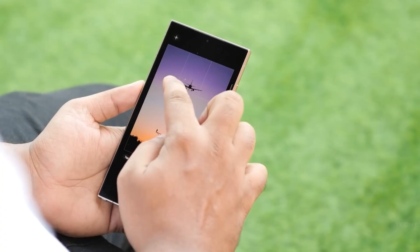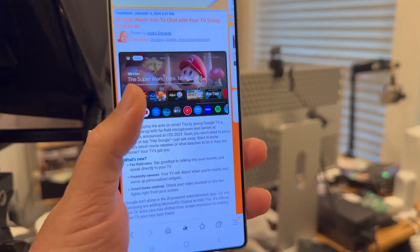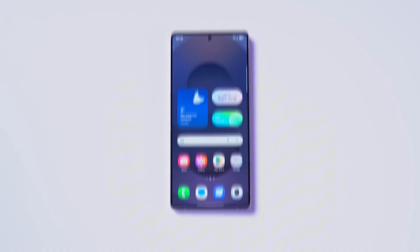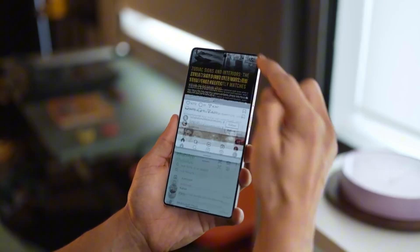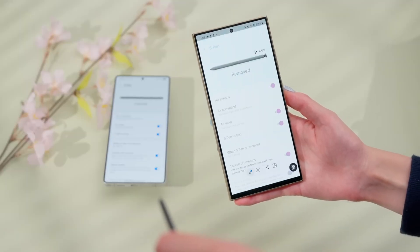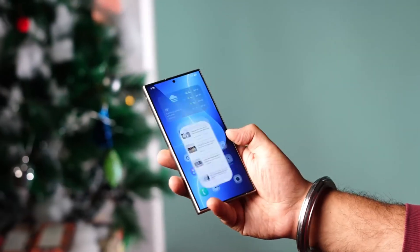Samsung just dropped one of those updates that feels less like a simple software tweak and more like a sneak peek into the company's future. And the craziest part, it didn't start with a flagship. Instead, it quietly began with two phones most people didn't even have on their radar — the Galaxy A26 and A36. That's where this story gets interesting, because what Samsung is doing here could completely change the way we think about mid-range devices.